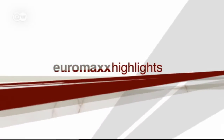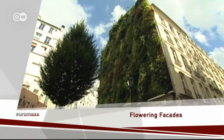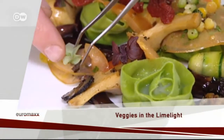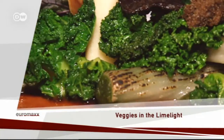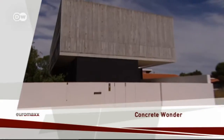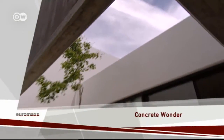Euromax Highlights, and here's your host Anne O'Donnell. Hello and a very warm welcome to Euromax Highlights. Here's a look at the best bits of the week for you. Coming up: flowering facades — a garden artist turns city walls green; veggies in the limelight — a gourmet chef tempts palates with his vegetable cuisine; and concrete wonder — light-flooded living rooms in windowless homes.